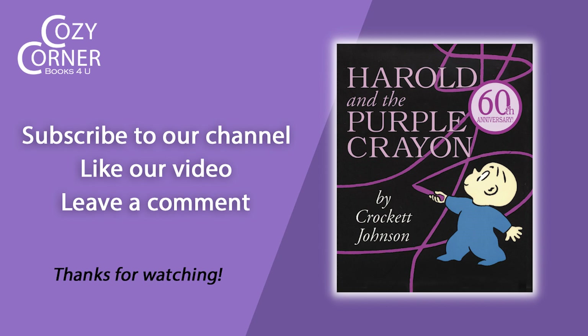Bye for now, and let's cozy up with another book soon. Bye for now.